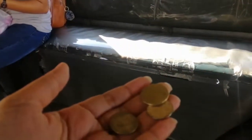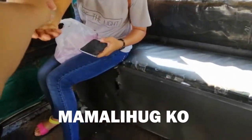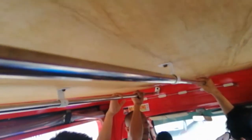If you need to pass your fare to somebody, just say 'maliyog ko' and 'salamat.' If you want to drop off, just say 'lugar lang' — just make sure the driver can hear you.